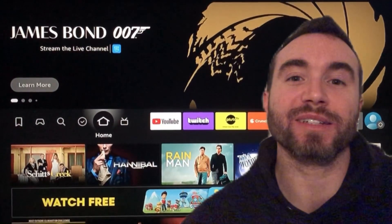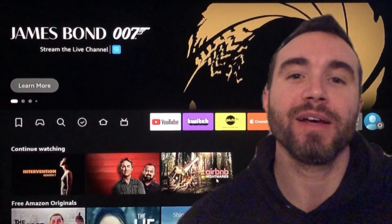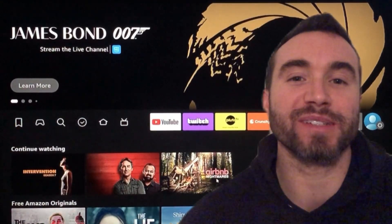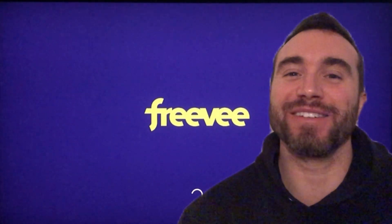Hey there, Chris Bassett here, and I'll be showing you how to clear the continued watching history off your Freevi app. Before we get any further into the video, I'm just going to say it's a little click-baity, because this is not easy. But this is what I did, so let's get right into it.